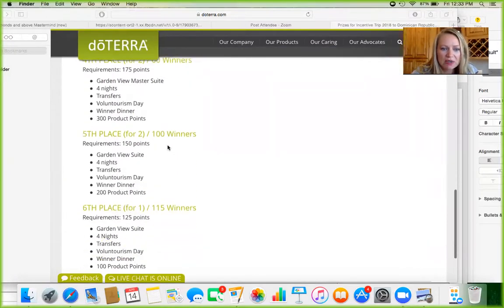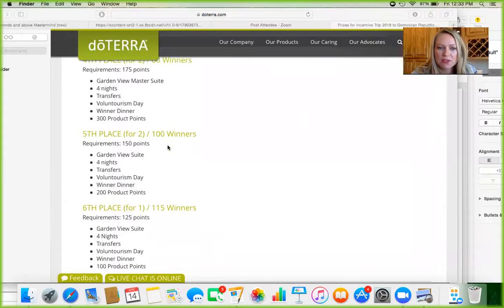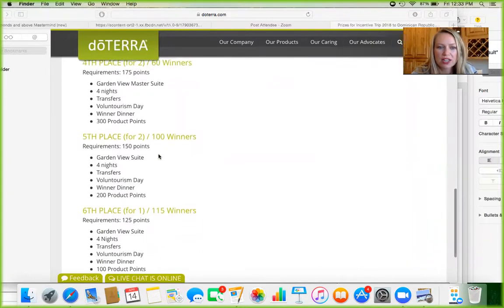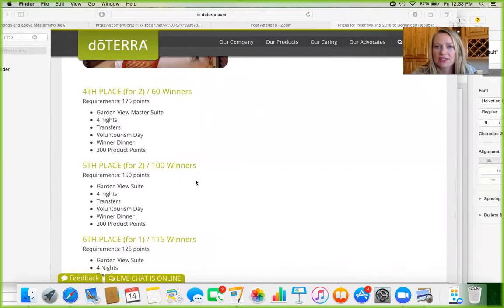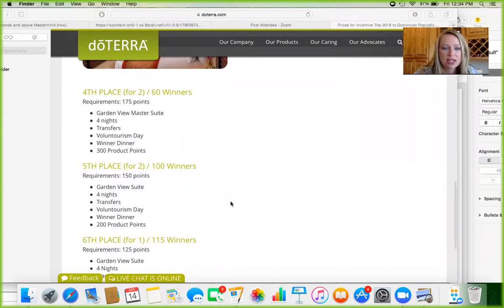Fifth place — I highly recommend shooting for at least fifth place or higher, because as soon as you hit fifth place, you get a trip for two and you get to pick whoever you want: spouse, family member, friend, business partner, child, anyone. And it's only 25 points more — 125 versus 150 — so it's very easy to get an extra 25 points and then you have a full other person staying with you.